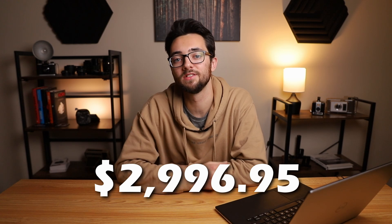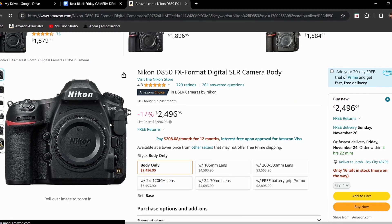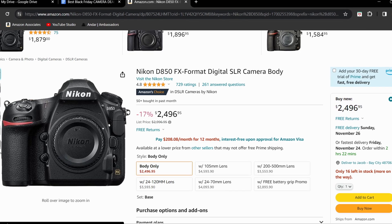Moving down the list, we have the next camera brand, which is Nikon, and the first one is the Nikon D850. This one's normally priced at $2,996.95, but for Black Friday they have it priced at $2,496.95, giving it a 17% off discount. This camera has a full frame 45 megapixel sensor, can do 7 frames per second in photo mode, and for video it can do 4K 24fps, 30fps, and full HD at 60fps.